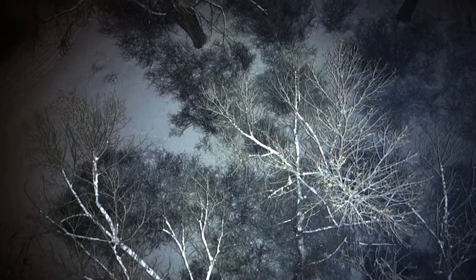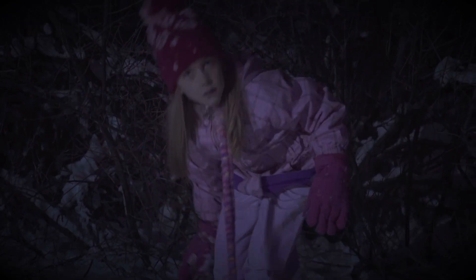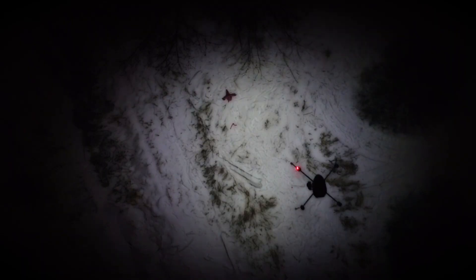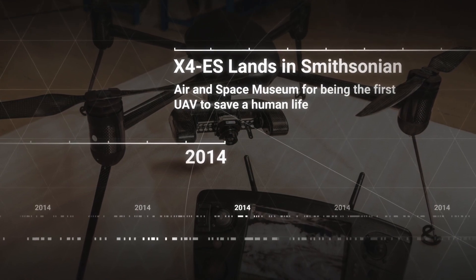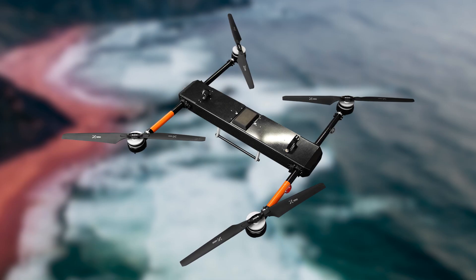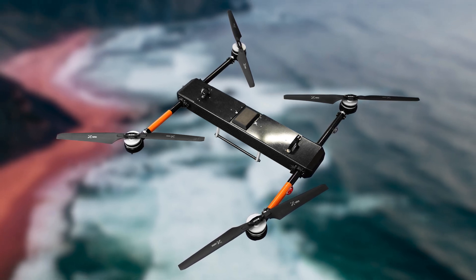One of our proudest moments here at Dragonfly was when our Commander drone was credited with saving the first human life during a search and rescue operation. That drone sits in the Smithsonian today, and to commemorate that all-important airframe, we have just released the Commander 3XL — an airframe that incorporates the very best in UAV technology, bringing our most versatile airframe to the forefront of all industry offerings.